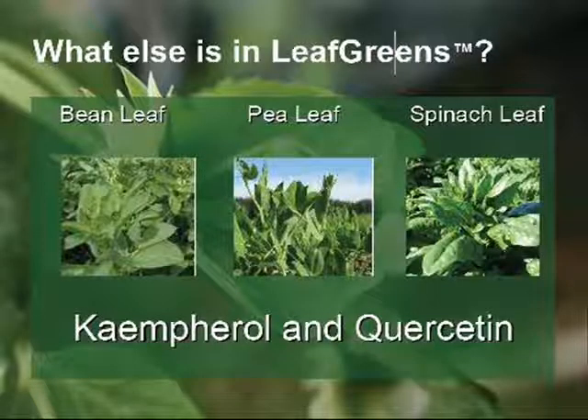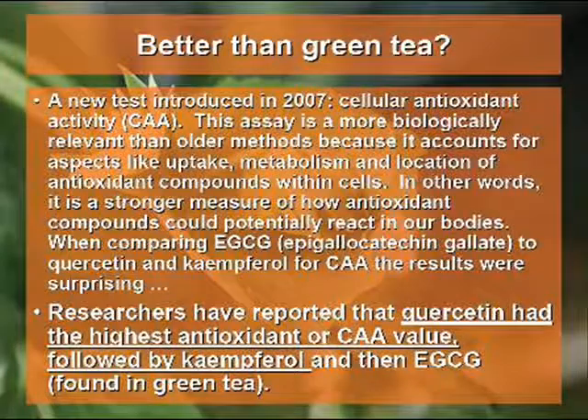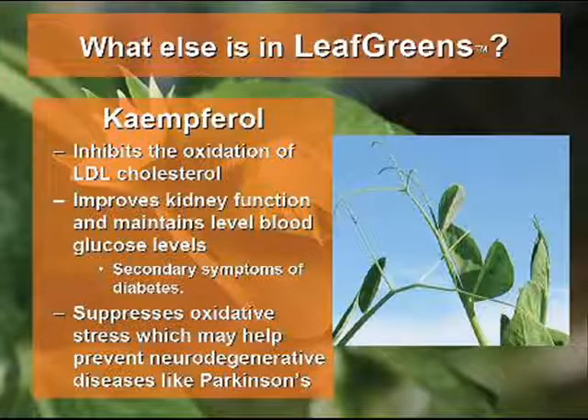Aside from the chlorophyll, vitamins, and minerals, LeafGreens also contains two very significant antioxidants: kaempferol and quercetin. Testing of antioxidant activity has shown these antioxidants to be stronger than the antioxidant that makes green tea so good. Kaempferol can inhibit oxidation of LDL — think of L as in lazy — that's the bad cholesterol.